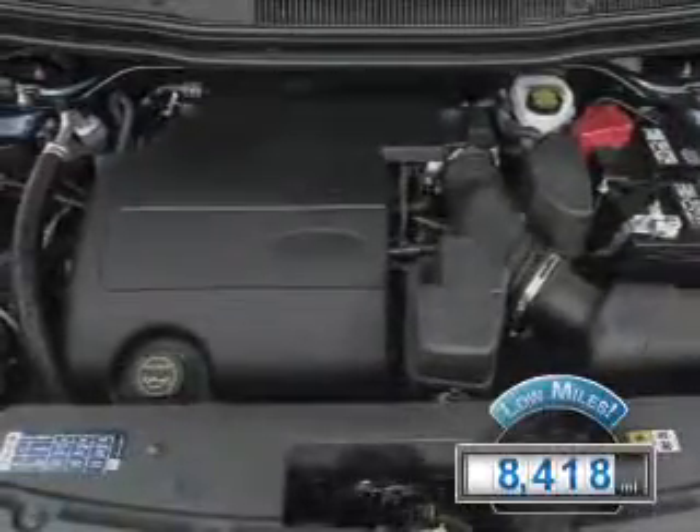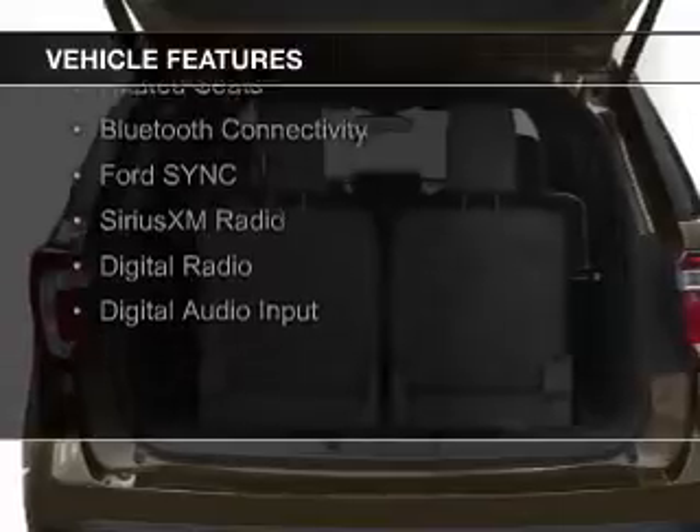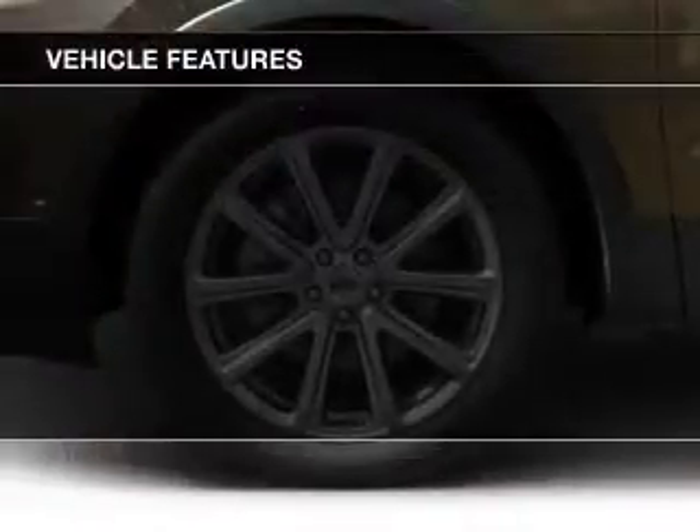The features include Internet Connectivity, Electric Trunk, Heated Steering Wheel, Leather Seats, Heated Seats, Bluetooth Connectivity, and Ford Sync Voice Activation.